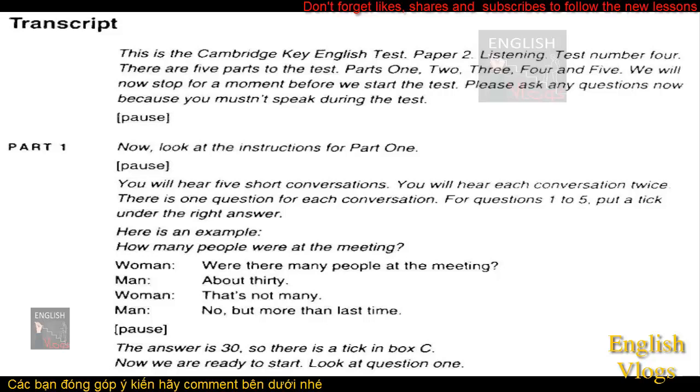Now look at the instructions for Part 1. You will hear five short conversations. You will hear each conversation twice. There is one question for each conversation. For questions 1 to 5, put a tick under the right answer. Here is an example. How many people were at the meeting? Were there many people at the meeting? About 30. That's not many. No, but more than last time. The answer is 30, so there is a tick in box C. Now we are ready to start.